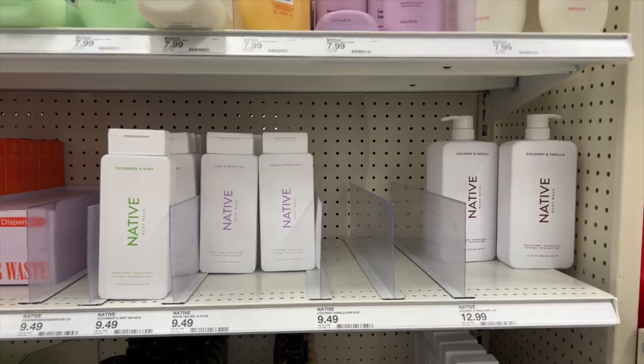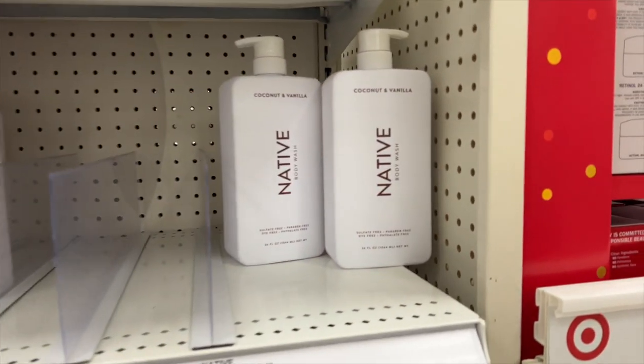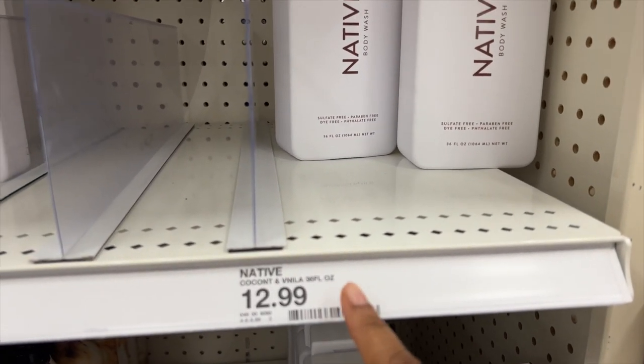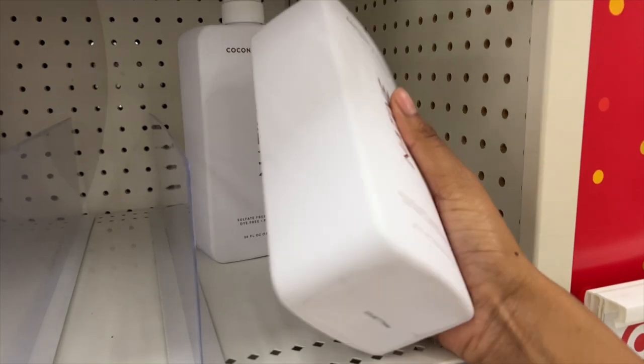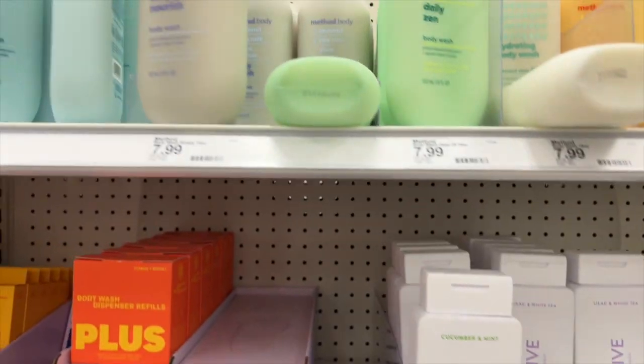I am in Target and the first aisle I'm going to be looking at is the body wash aisle. I want to get a vanilla scent, so let's see what they have. I do see one vanilla scent — this is the Native body wash and it is $12.99. I don't want to get a huge one; I wish they had a smaller version.